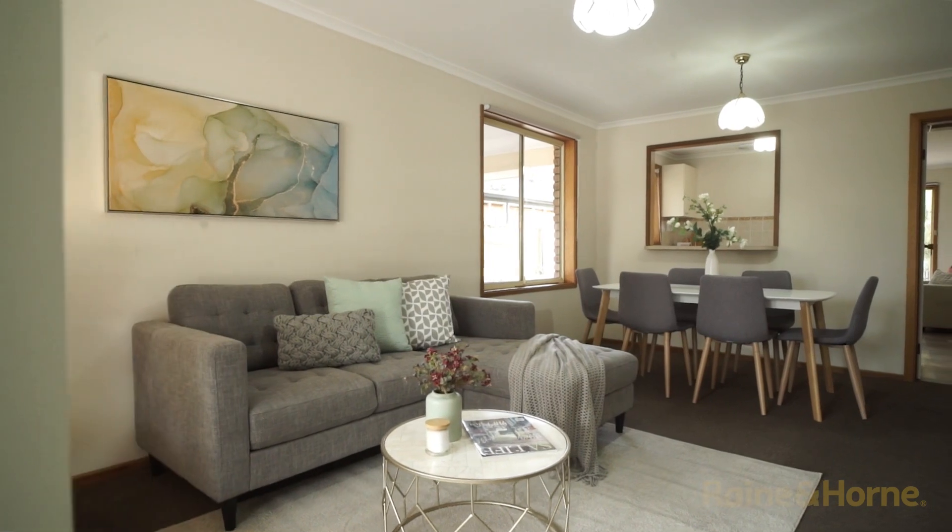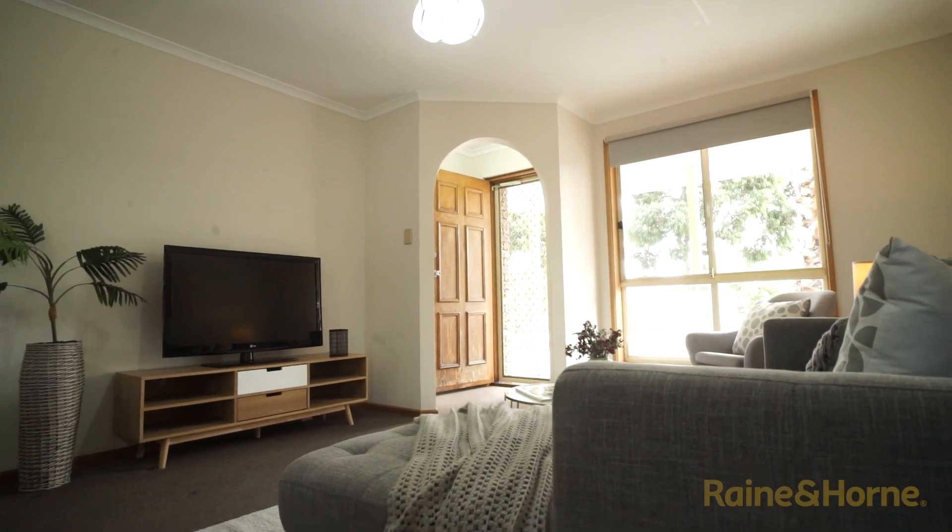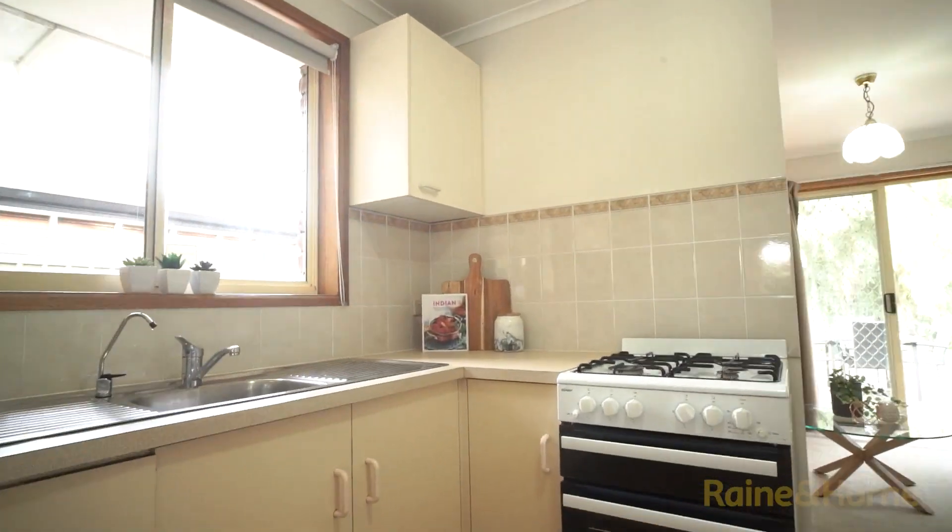Welcome to the spacious and freshly painted lounge room dining area. There is even a servery from the gas cooking kitchen.